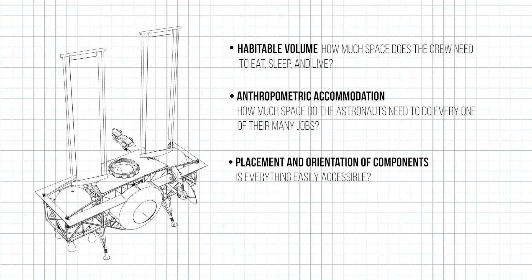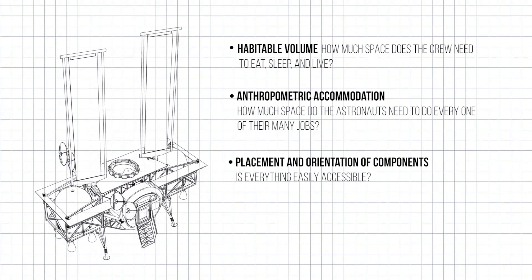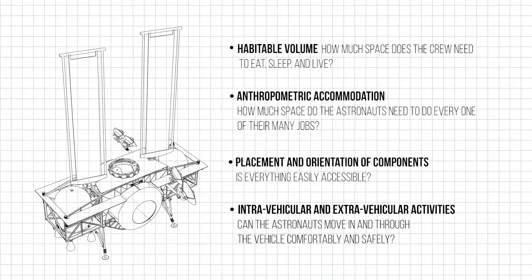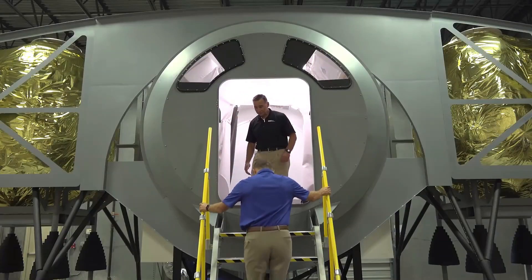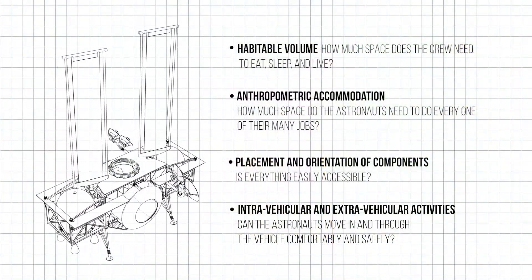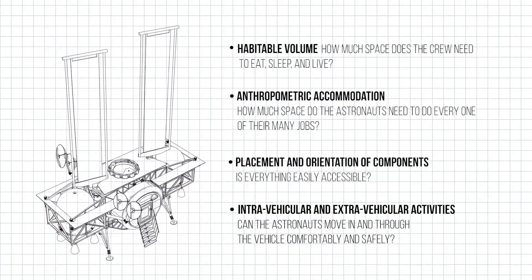If something goes wrong, how easy is it for the crew to assess the problem and get access to the solution? Intravehicular and extravehicular activities — can the astronauts move in and through the vehicle comfortably and safely? How easy and safe is it for the crew to exit the vehicle onto the lunar surface and then get back in again? How quickly can they access the tools they need? How can we efficiently accommodate lunar samples? And will it be easy for the astronauts to deploy necessary experiments?